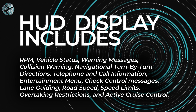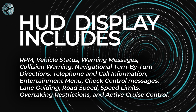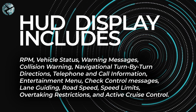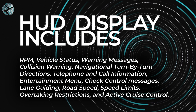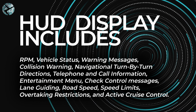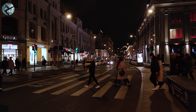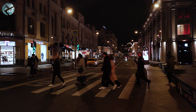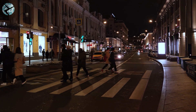Additional displayable information includes telephone and call information, entertainment menu, check control messages, lane guiding, road speed, speed limits, overtaking restrictions, and active cruise control. If your car is additionally equipped with BMW Night Vision, your heads-up display can also alert you about approaching pedestrians.